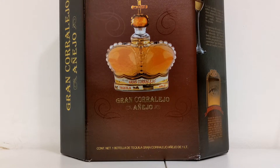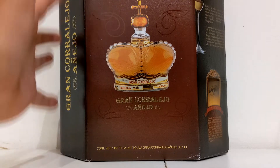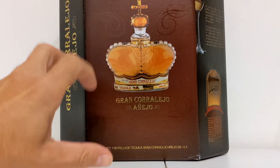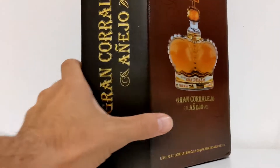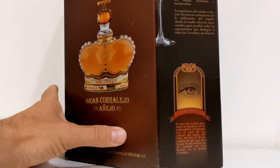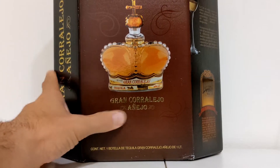Hello everyone and welcome to another episode of Agave Talk, your number one source for everything agave. We appreciate you being here with us today. Today we're checking out Gran Corralejo Añejo — I got the box and everything. I have to apologize — you guys know I moved studios a few months back. We are now living in Lima, Peru.